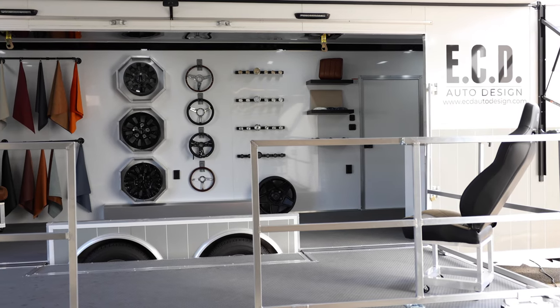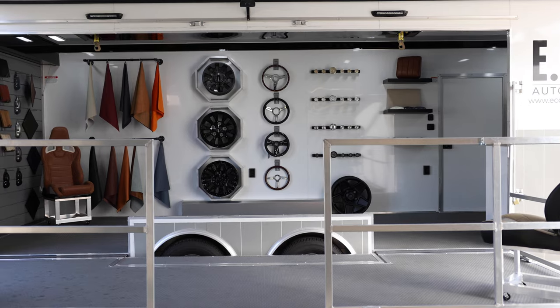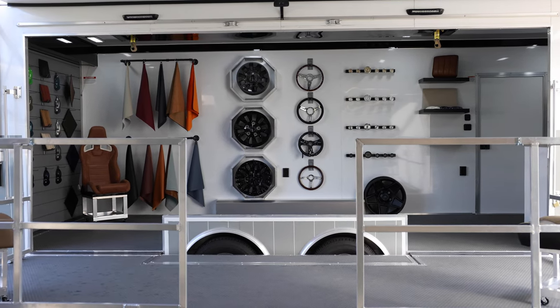Super excited to chat about today our brand new mobile design studio, which happens to be on the road right now.